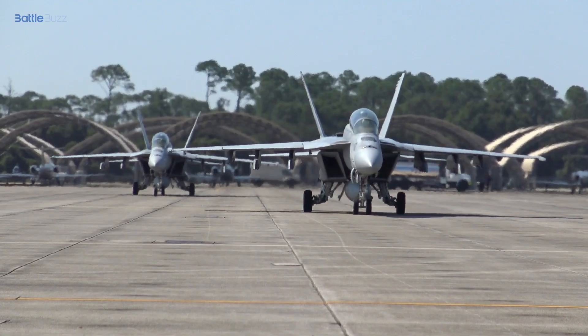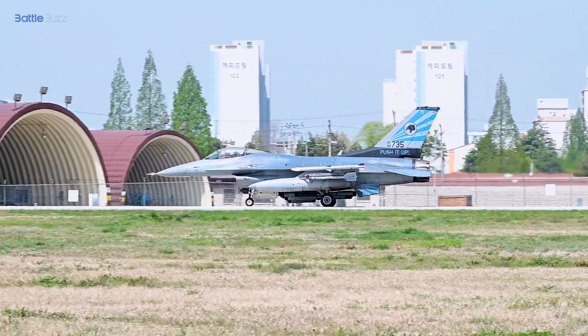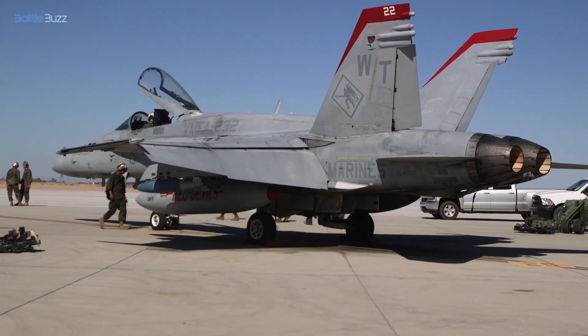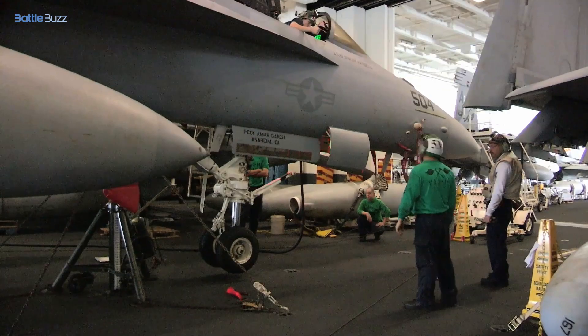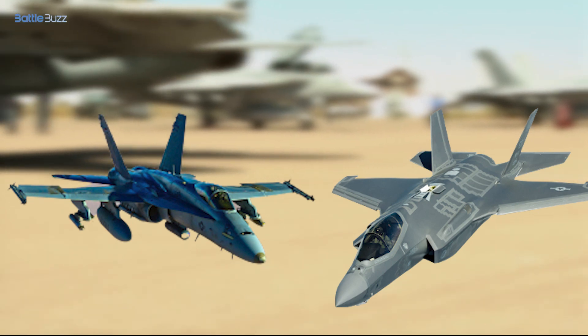Which is better, the F-35 Lightning II or the F/A-18E Super Hornet? The F-35 Lightning II is a more advanced and sophisticated aircraft than the F/A-18E Super Hornet, but it is also more expensive. The F/A-18E Super Hornet, on the other hand, is a proven aircraft with a long history of successful operations and a lower operating cost. Both are two prominent fighter aircraft in military aviation.